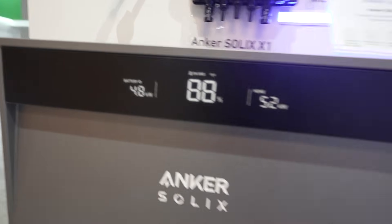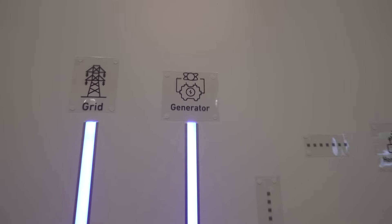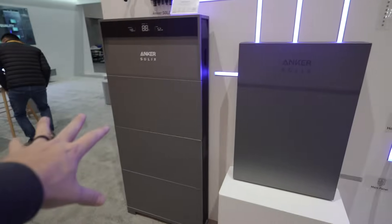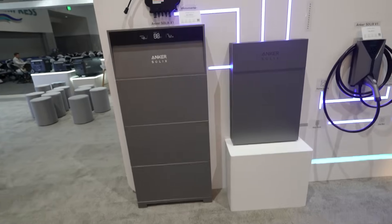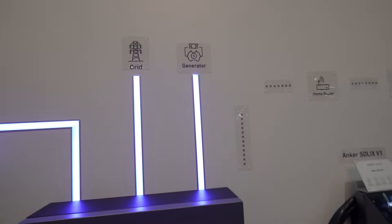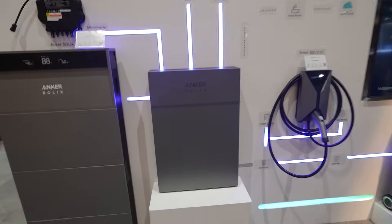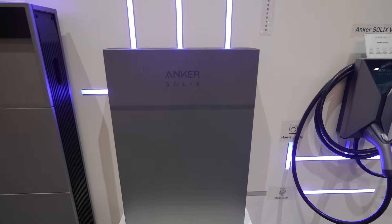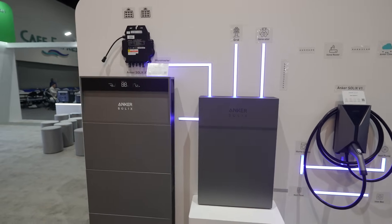Because you have this extra controller, you can actually hook up a generator to it. While the battery is your quickest solution for immediate transfer of power, you may also find that you need extra power — so you have the ability to add a generator into the system and take ownership away from the grid, controlling exactly where energy comes from and where it goes.